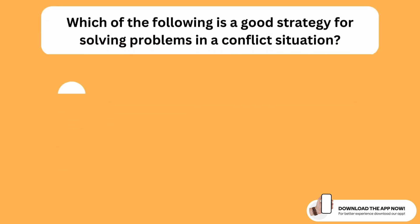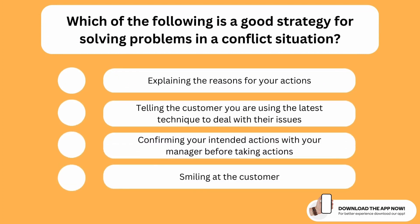Which of the following is a good strategy for solving problems in a conflict situation? The correct option is the first one. In any conflict situation, especially when there is misunderstanding, the best thing to do is to explain the reasoning for your actions. This is a great strategy to solve the problem and to avoid any misunderstandings.